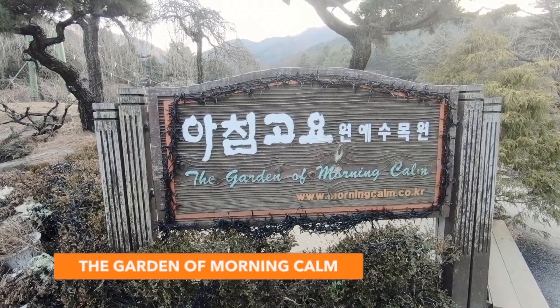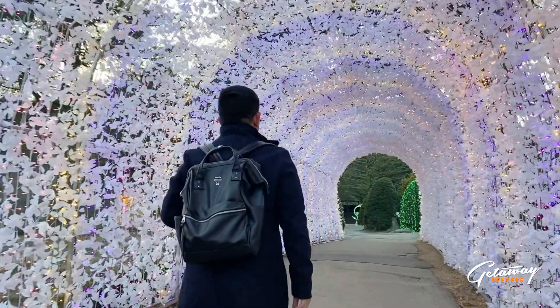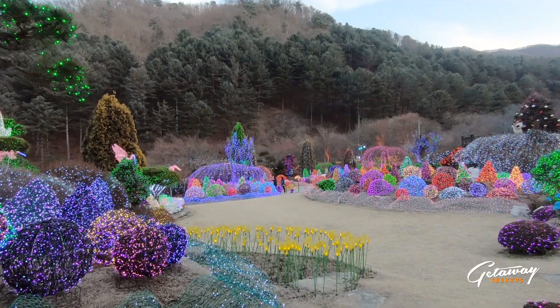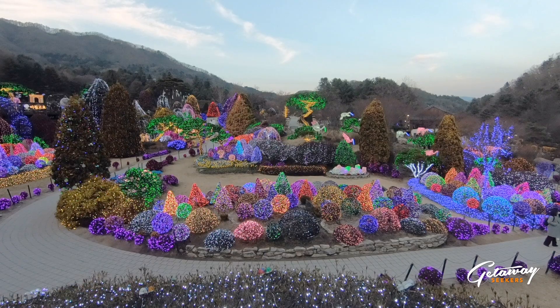The Garden of Morning Calm is our next stop. With its vast collection of trees, each season showcases the beauty of nature. Winter is where it shines the brightest, as the garden comes to life even more with bright lights, complete with diverse themes such as love, animals, and plants. Definitely a must-see at night.